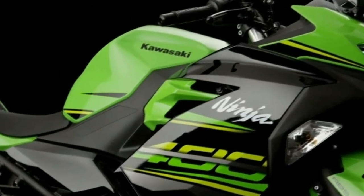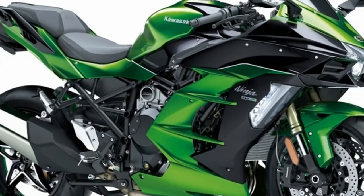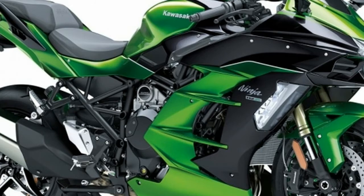Kawasaki says weight is down for the new unit, dropping a little over 2lbs from the outgoing Ninja 300. The slipper clutch and ABS are standard, as is LED lighting all around.